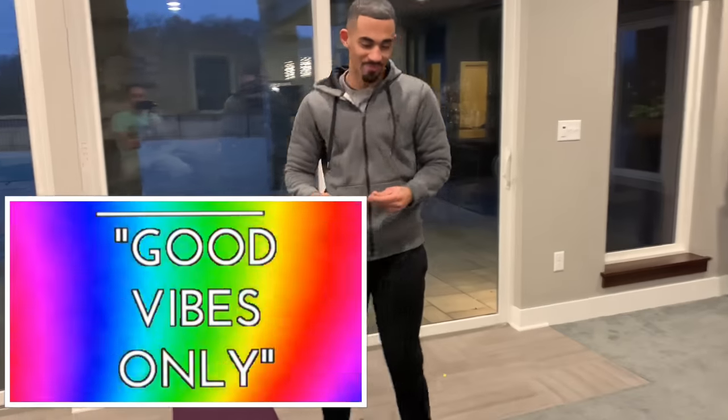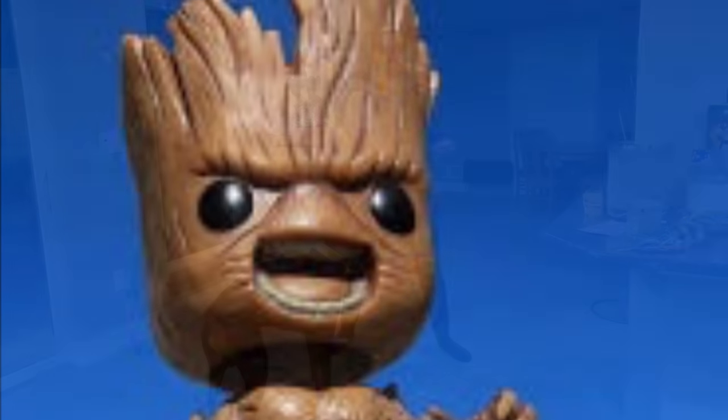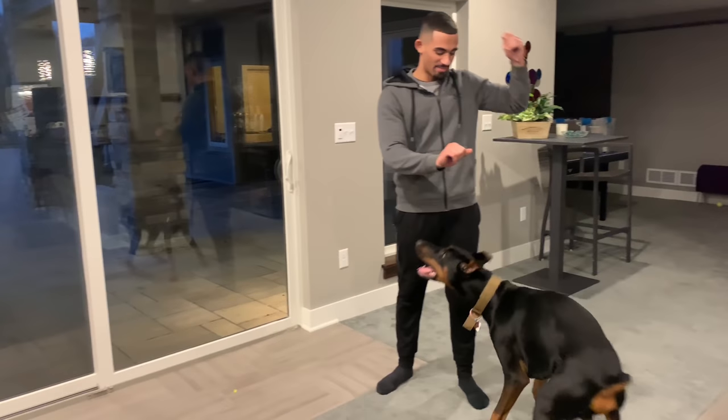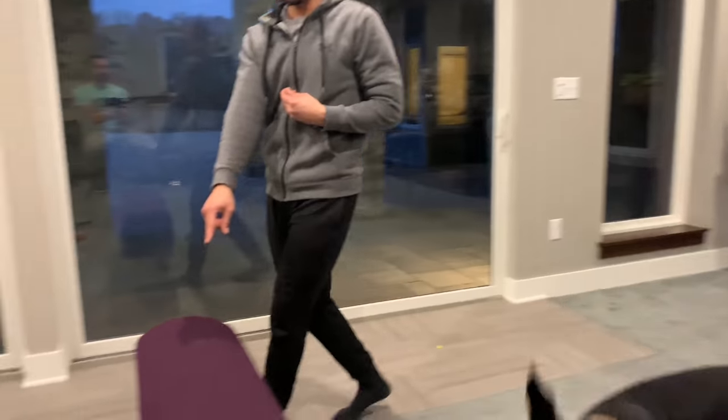My cameraman Groot - I am Groot! Alright, so my cameraman Drew - Cyber said he challenged me that Cyber can't stand on top of this and balance on it.